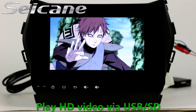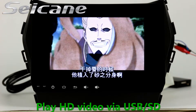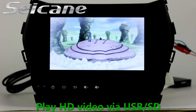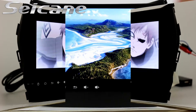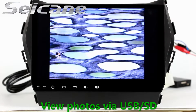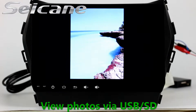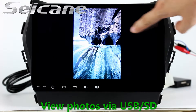Go back to the main menu and click the Video icon. Select files from the SD card, then you can enjoy videos. Back to the main menu and enter the Photo Interface. Select photos from the SD card, and you can view photos by sliding your fingers on the screen. You can zoom in and out of pictures through 5-point touchscreen operation freely.